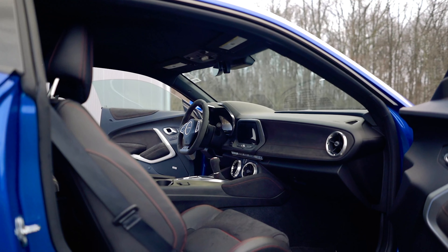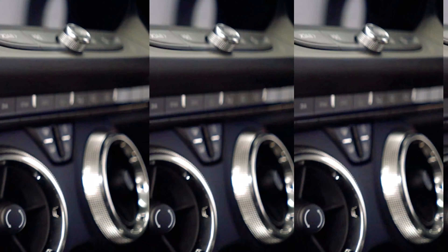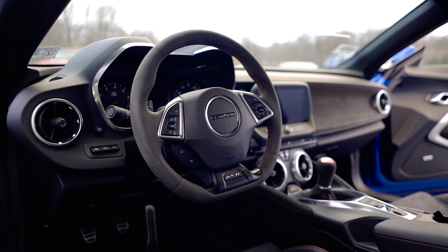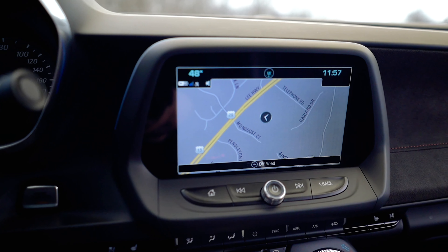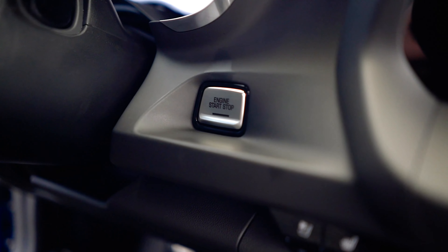On the inside, the car comes equipped with more great features such as two-tone leather seats with red stitching with the heated and cool option, suede leather wrapped steering wheel, navigation on this massive touchscreen display, which also features the HD rear backup camera, push button start, plus much more.